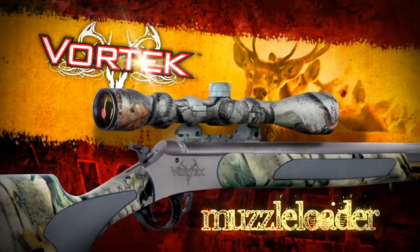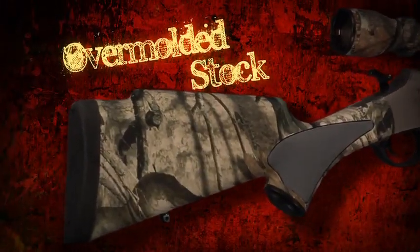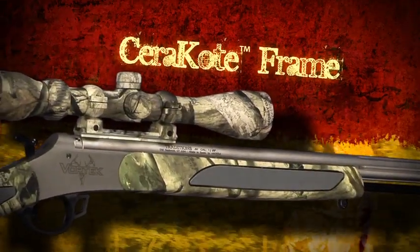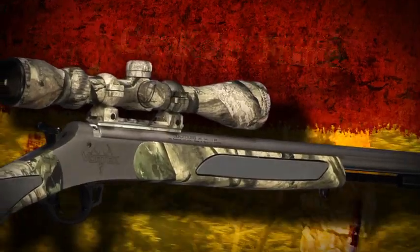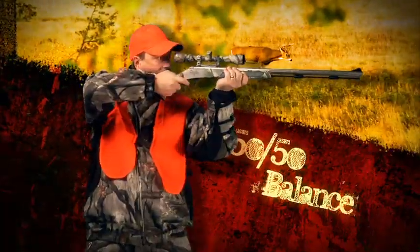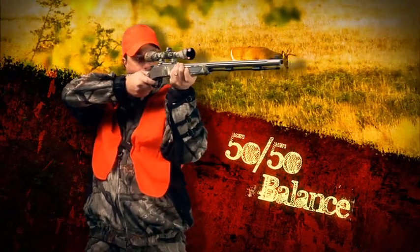The new Vortec muzzleloader rifle from Traditions. Featuring an overmolded stock for a comfortable sure-handed grip, accelerator breech plug for fast, easy cleaning, and a durable Cerakote finish that protects the frame against rust and corrosion. The Vortec is deadly accurate beyond 200 yards, and it's so finely balanced you can actually feel the difference.